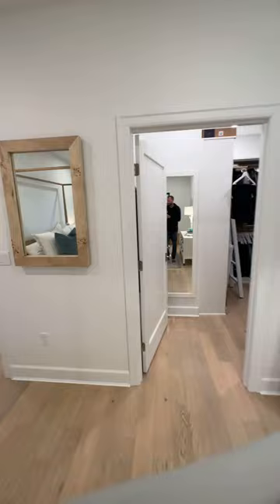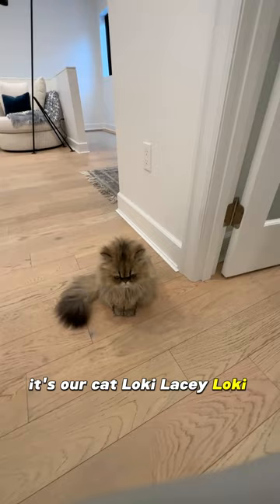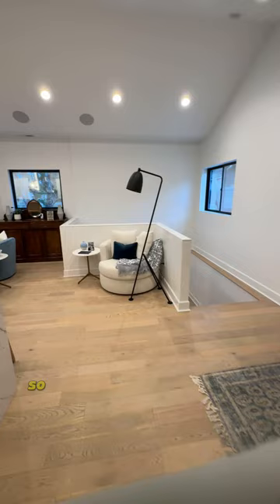That's our cat, Lacey — hi, sweetheart. The wife loves this seating area as well, along with the blue chairs and everything else.